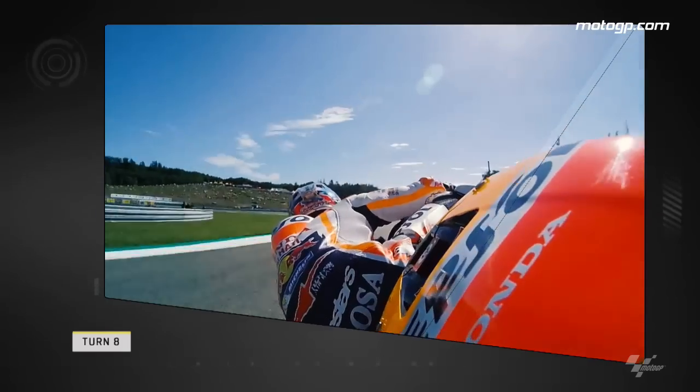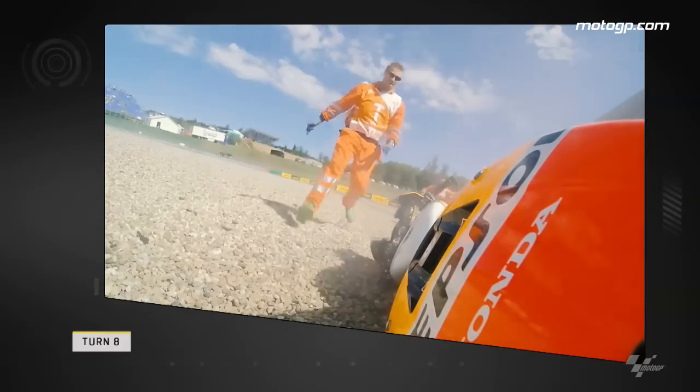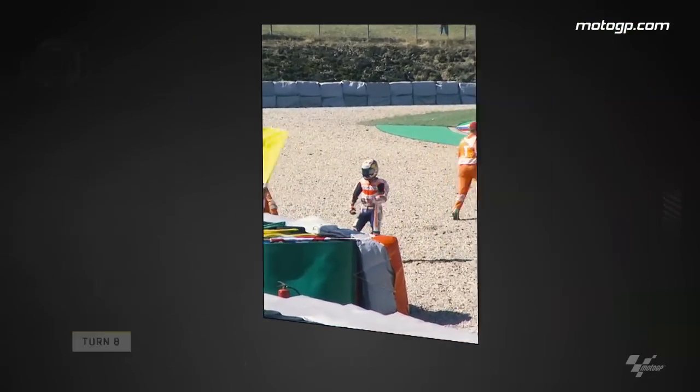Next up it's MotoGP and the left-right chicane of turns 8 and 9, as Danny Pedrosa pushes past the limit of grip on his front tyre and low sides into the gravel trap. Danny was unharmed and quickly back on his motorcycle to get out on track.